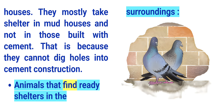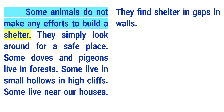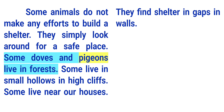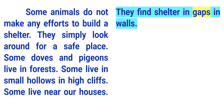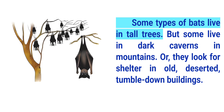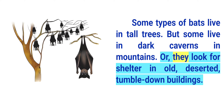Animals that find ready shelters in the surroundings. Some animals do not make any efforts to build a shelter. They simply look around for a safe place. Some doves and pigeons live in forests, some live in small hollows in high cliffs, and some live near our houses where they find shelter in gaps in walls. Tigers, leopards, and hyenas live in caves. Some types of bats live in tall trees, but some live in dark caverns in mountains, or they look for shelter in old, deserted, tumble-down buildings.